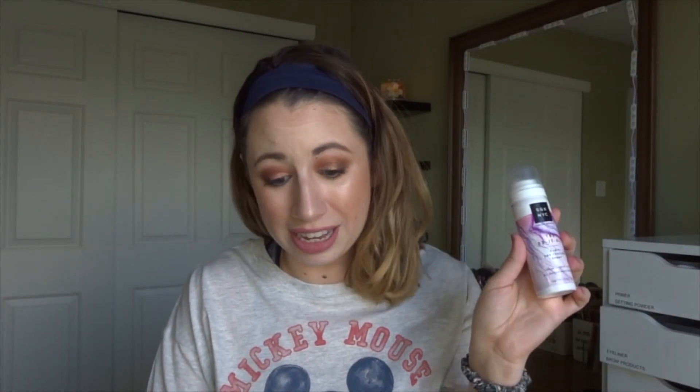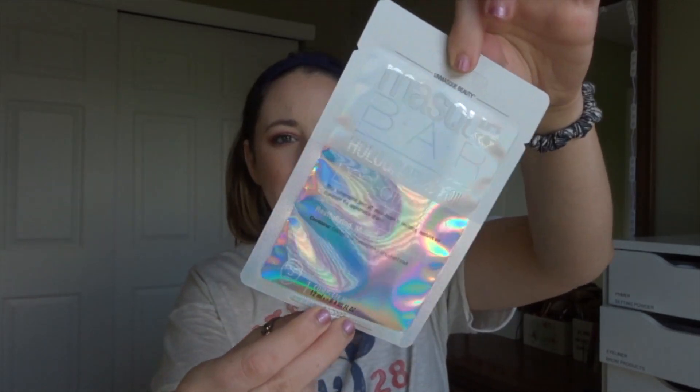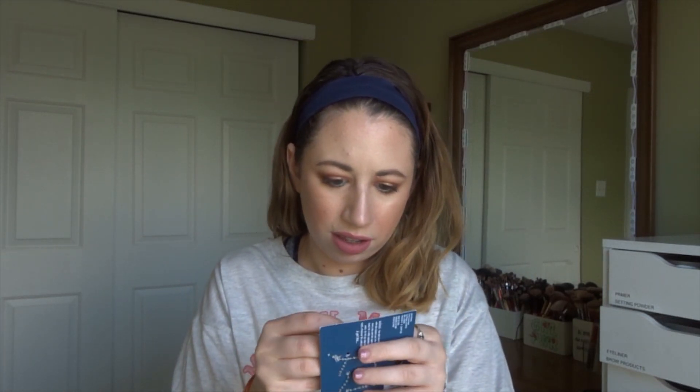From SGX NYC we have the Do-It-All Three-in-One Dry Texture Spray — volume refresh and hold, dry shampoo meets hairspray. That sounds awesome. I've never heard of this brand so I will definitely utilize this. Then from Mask Bar we have the Holographic Foil Peel-Off Mask — there's definitely some holographic packaging.